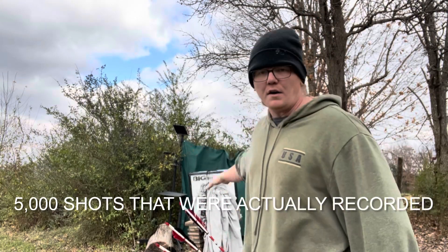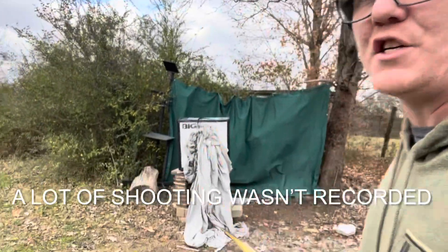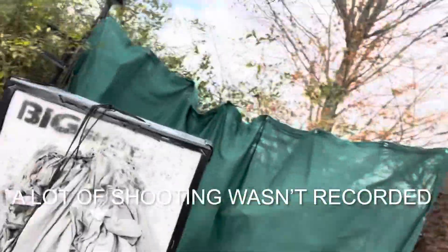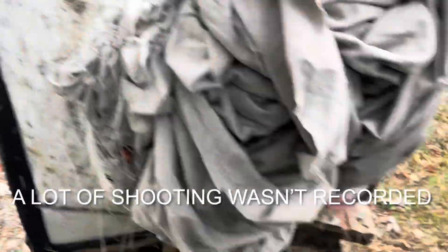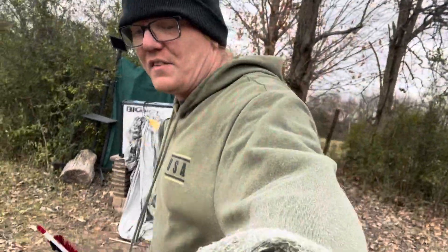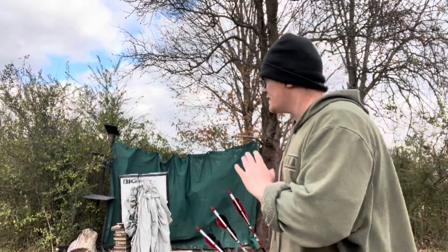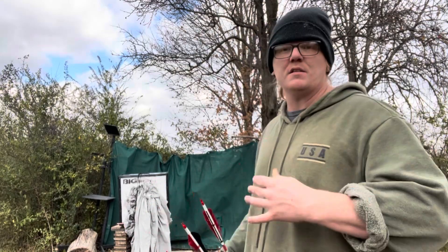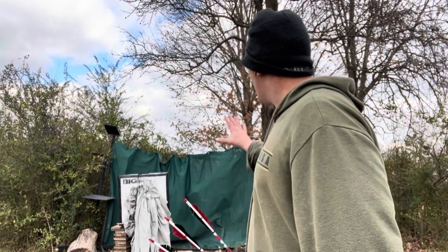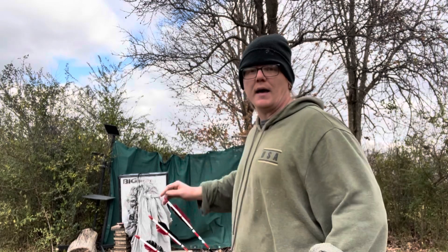This is what the target looks like after all this shooting. I have put 5,000 shots into this target and it has stood the test of time. If you look at my older videos you'll see what looks like a trash heap — it wasn't. It stopped the arrows. I had memory foam mattresses that really stopped the arrows, but nothing beats this Big Shot target.